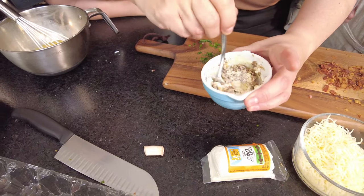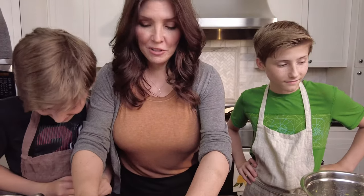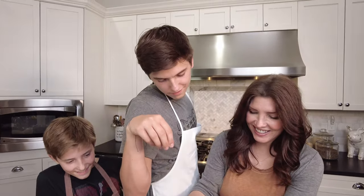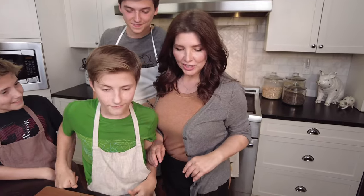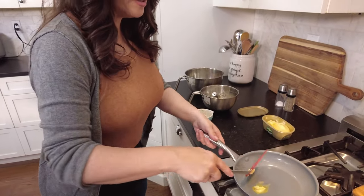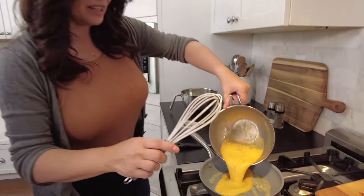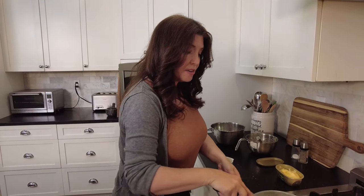Oh my gosh, that's so gross. So what is that — mushrooms and goat cheese? It does look kind of gross but it's really good. Yes, mushrooms and goat cheese, just a little bit. So now we're going to start making the actual omelettes. Put a little butter in the pan, let it get hot, and then you pour in the egg.